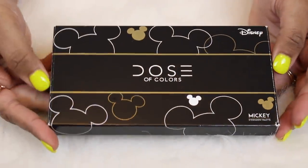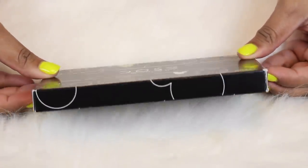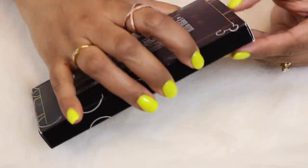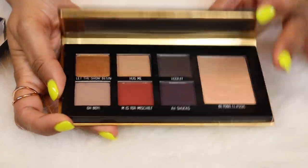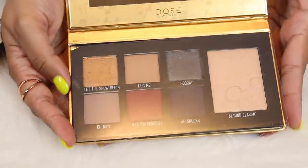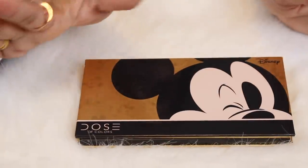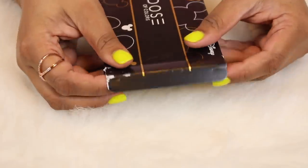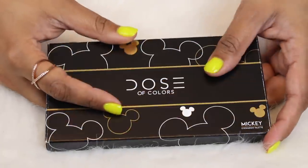Here's a palette I just showed in my March makeup haul — this is the Mickey collab with Dose of Colors. This was kind of a packaging buy. These shades aren't really my vibes at all. The packaging is cute though. It launched, went out of stock, and I thought it was never coming back, then they restocked it so I bought it. They also came out with a mini collection — I think they were just driving hype into the collab, which was kind of irritating. I got tricked. I don't really see myself using this.